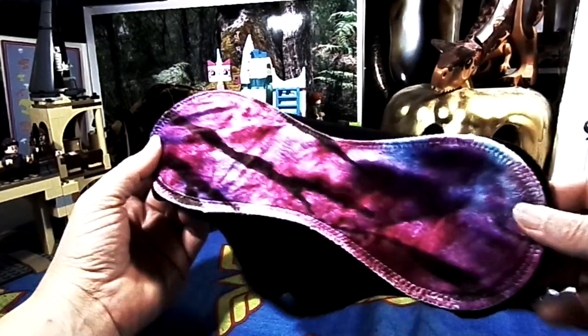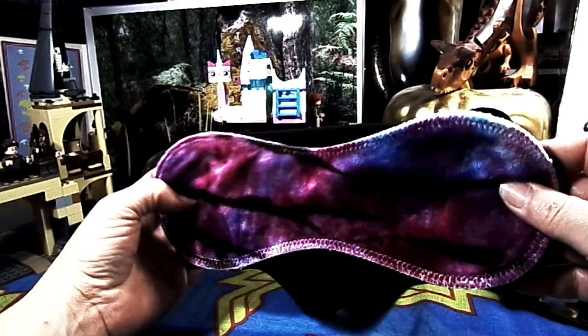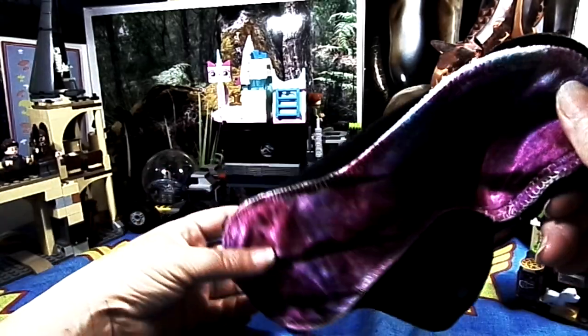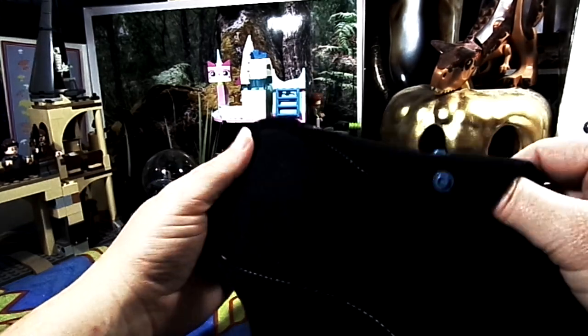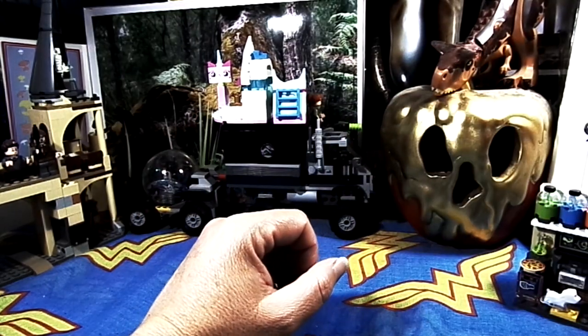This is a hand-dyed bamboo velour pad, 10 inches, by Homestead Emporium. It is hand-dyed bamboo velour topped, cotton fleece core, and water-resistant fleece on the back, surged to the backer.